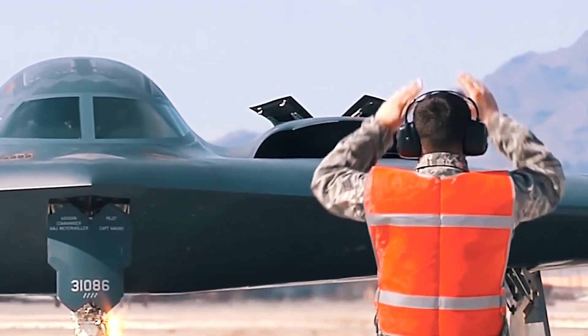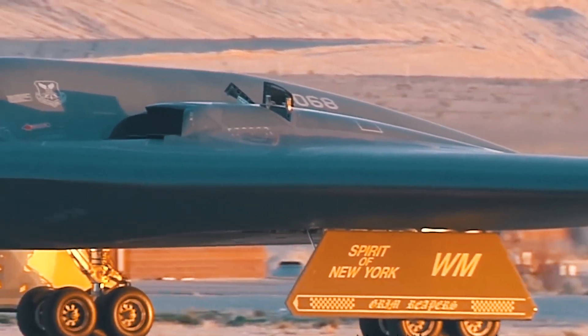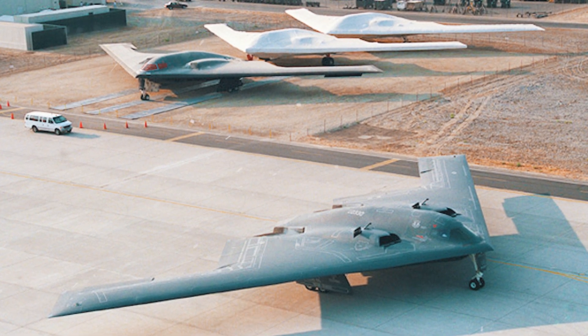There were originally more planes, but one of them, called the Spirit of Kansas, crashed in 2008. In addition, there are rumors of several more of these models which crashed in Yugoslavia, but officially these versions have not been confirmed.